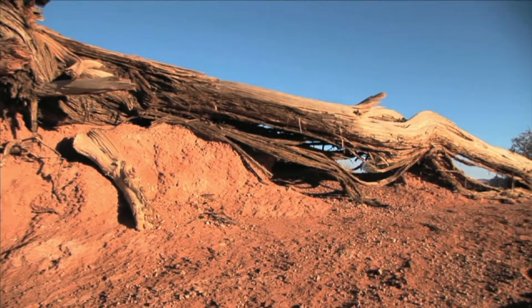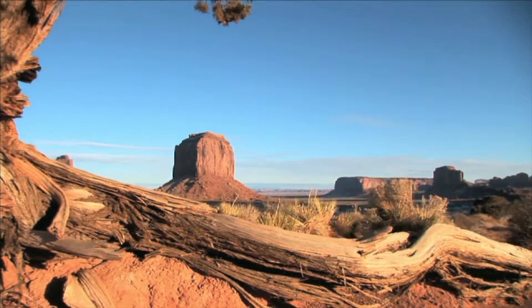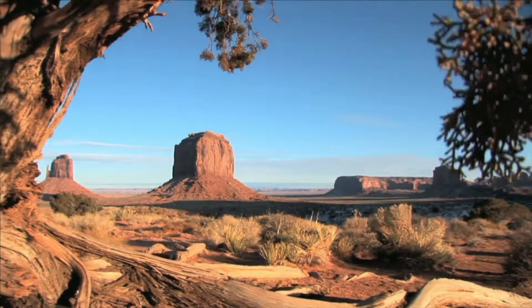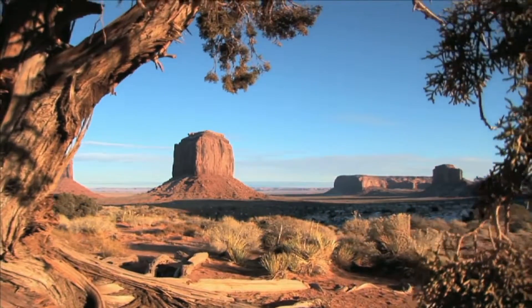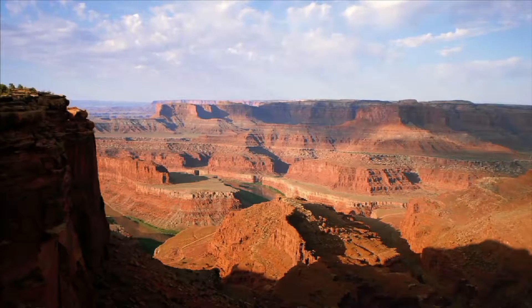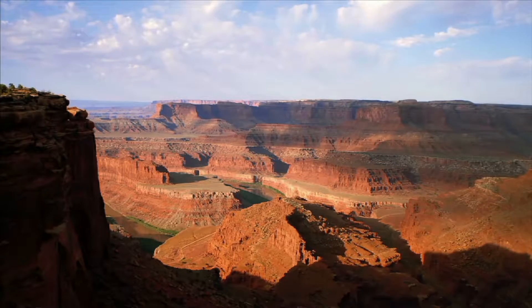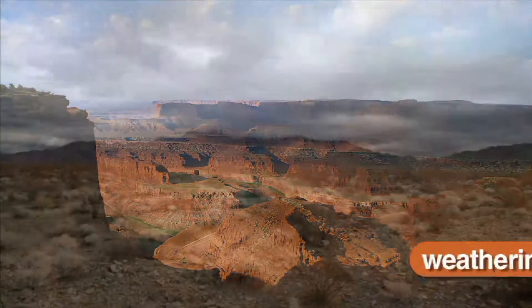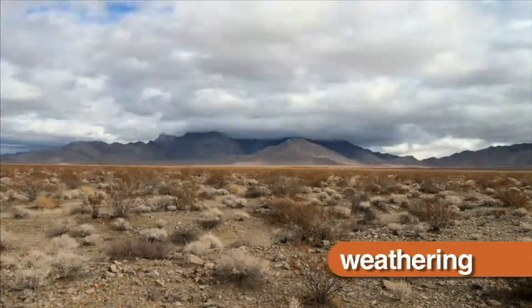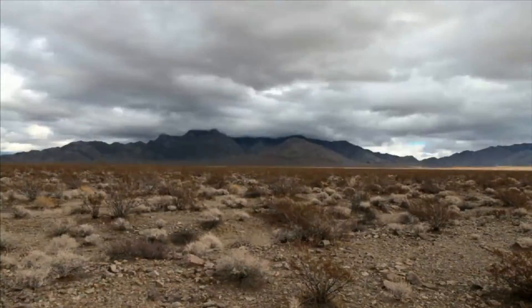Soil covers much of the land on earth and is made up of a mixture of different things. One part of soil is made up from broken down rock. Soil is formed from the weathering of rocks and minerals. Weathering is when wind, rain, frost, and sunlight break rocks down into smaller particles.